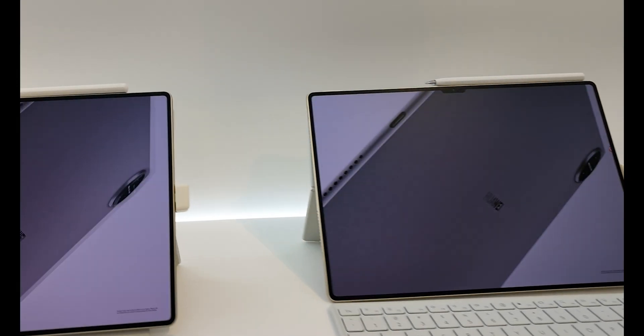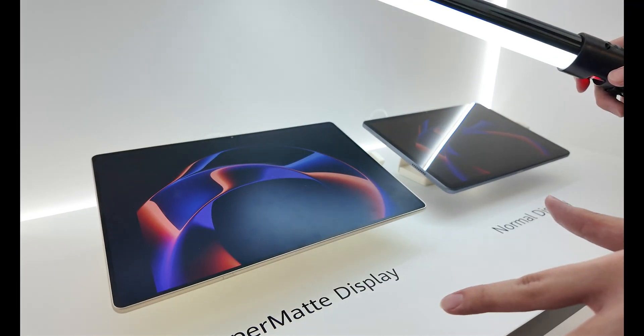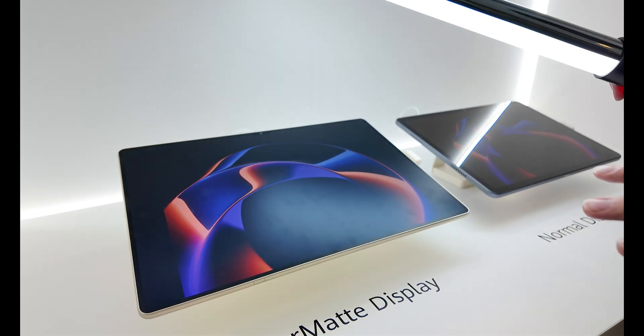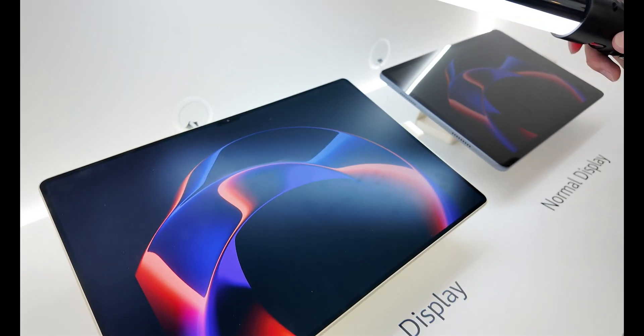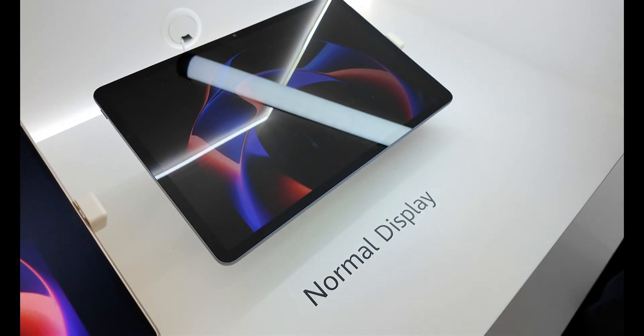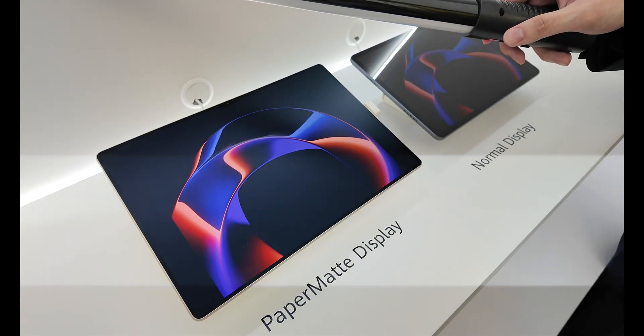This is our all new Huawei MatePad Pro. It has an OLED paper matte display which provides anti-reflection, resulting in less glare to the user's eyes and better eye comfort. As you can see, the OLED paper matte display has no glaring, whereas compared to the normal display there is glare that strains the user's eyes. So the paper matte display is the better choice.